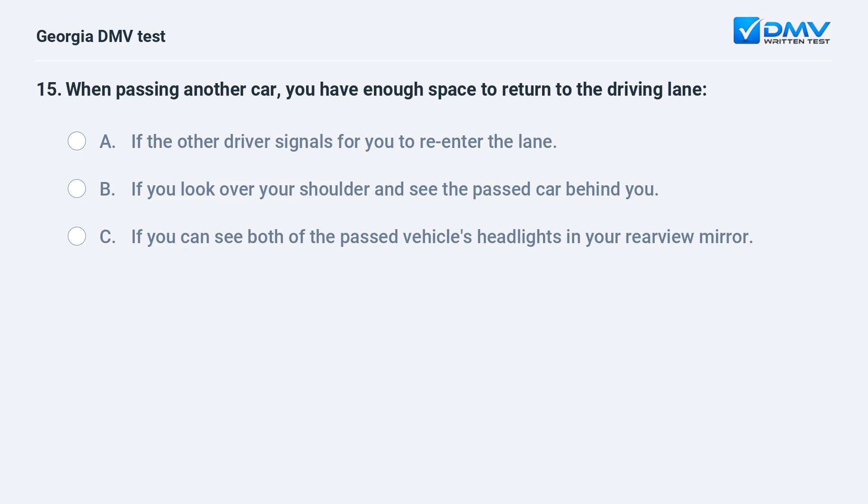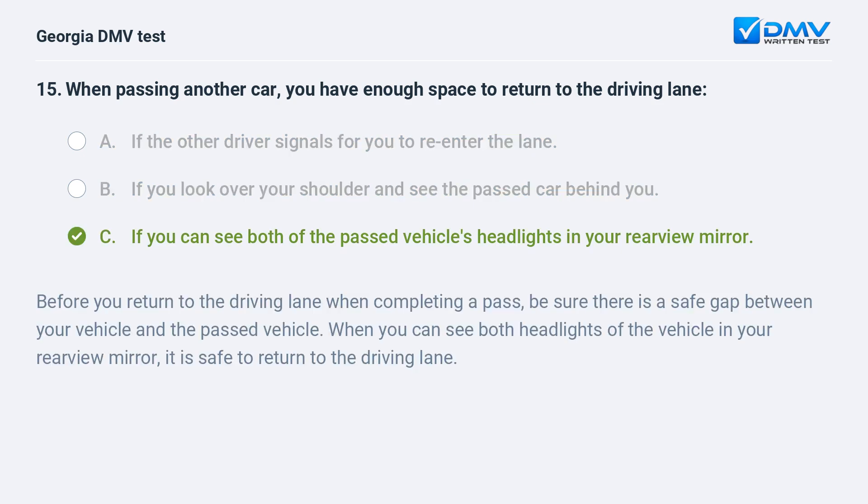When passing another car, you have enough space to return to the driving lane: A. If the other driver signals for you to re-enter the lane. B. If you look over your shoulder and see the passed car behind you. C. If you can see both of the passed vehicle's headlights in your rearview mirror. The correct answer is C. Before you return to the driving lane when completing a pass, be sure there is a safe gap between your vehicle and the passed vehicle. When you can see both headlights of the vehicle in your rearview mirror, it is safe to return to the driving lane.